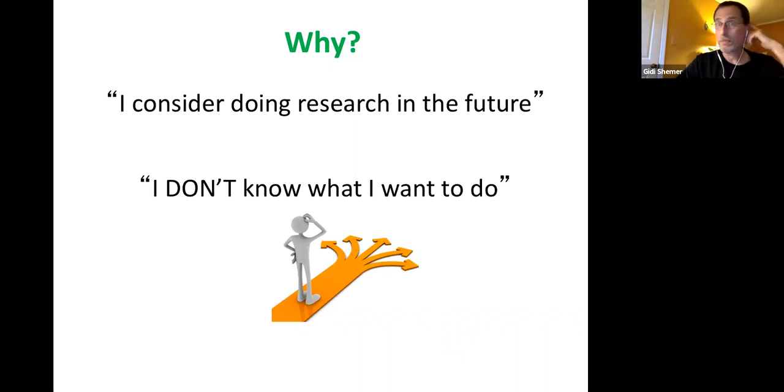A second reason: maybe you have no idea what you want to do, or you're not sure. That's also a great option. Maybe the best example I can give is myself. When I was an undergraduate student, I didn't think I was going to stay in academia. I went to study biology because I was interested in it. Part of the biology program was undergraduate research, so I went to a lab, and after three or four weeks I realized that was home — professionally, this is what I want to do when I grow up. I'm not suggesting everyone will feel that way, but if you don't know what to do, or you want to be open to that path, you want to do research.